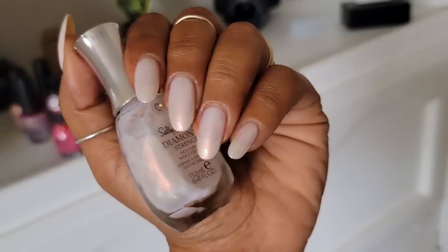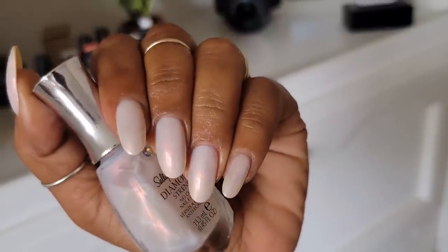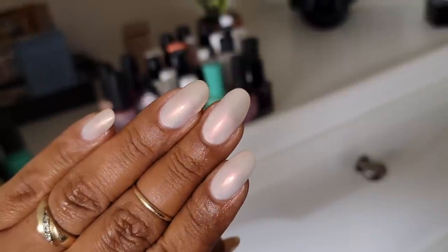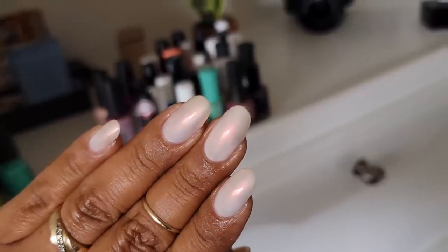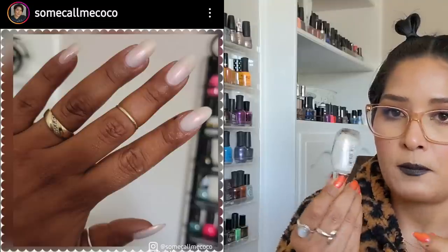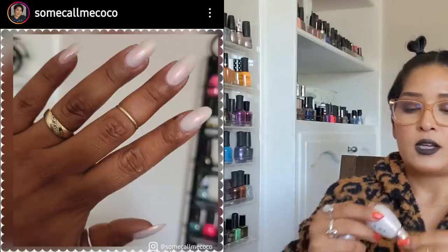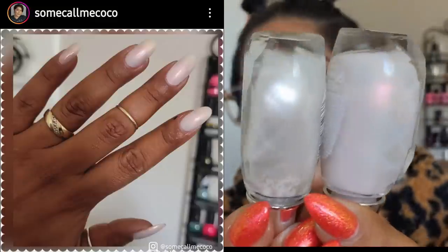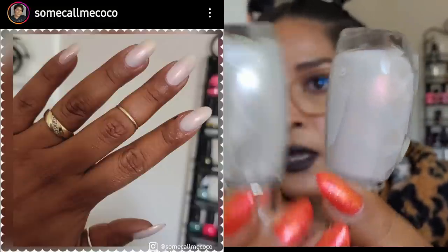Glazed donut nails are still trending and they're going to be trending till the end of the year, well into the cooler months, and I even anticipate this continuing into spring. I did a whole video — actually two videos — on glazed donut nails. I wanted to focus on two polishes for the fall, both from Sally Hansen's Diamond Strength line.